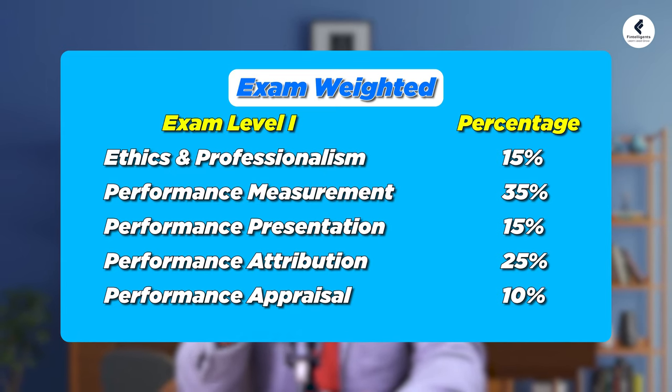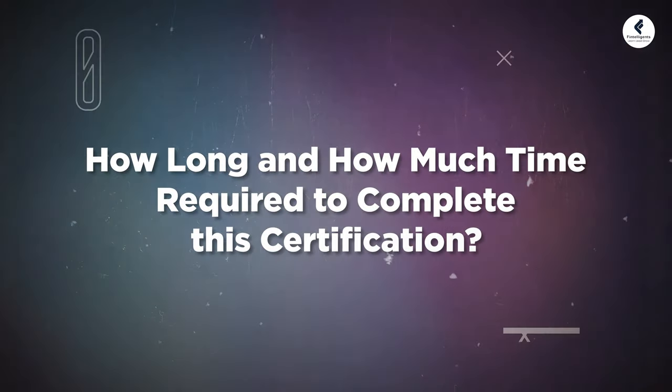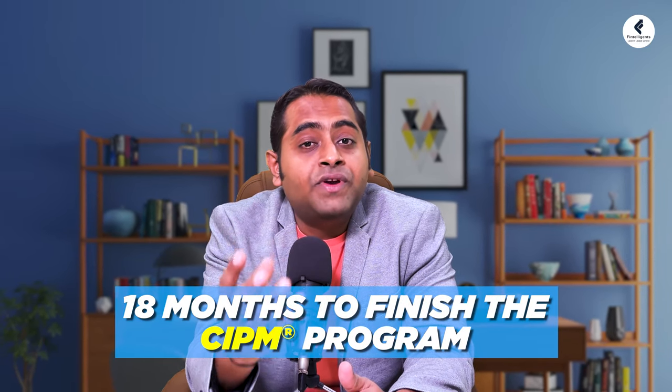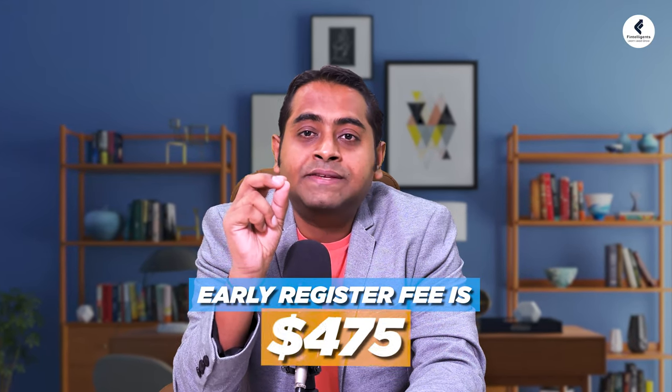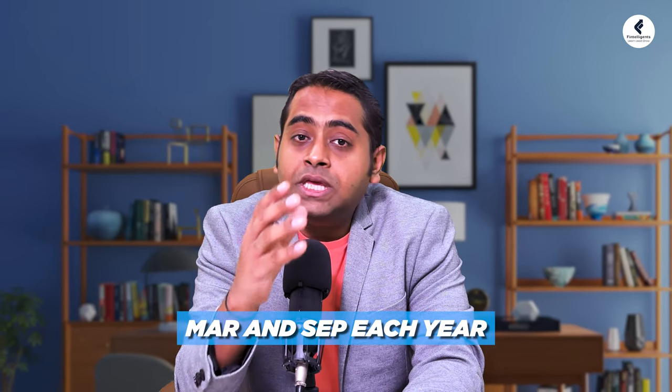Overall, the weightage for Level 1 and Level 2 is shown here. Candidates usually need around 18 months to finish the entire CIPM program, covering both levels. The average cost for early registration is around $475, while standard registration increases to $675. The exams are conducted twice a year, in March and September.